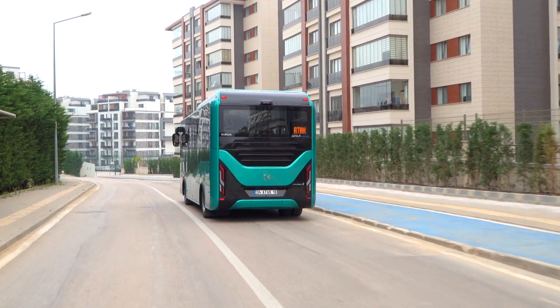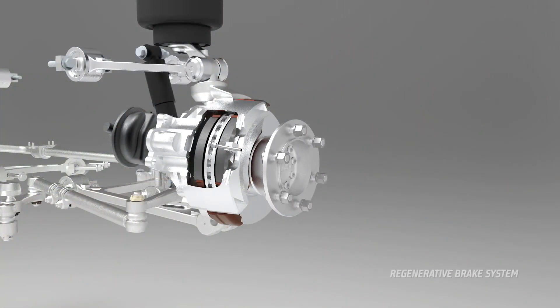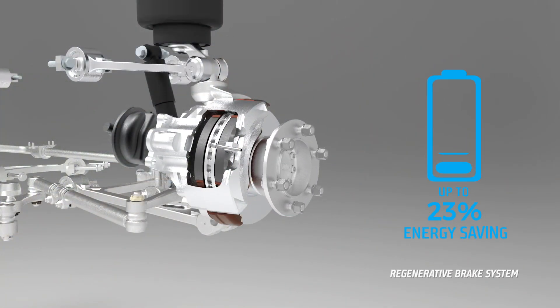While braking, regenerative technology recovers energy and helps you to gain more range en route.